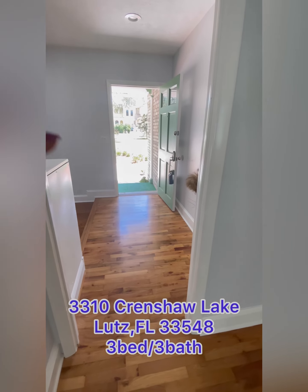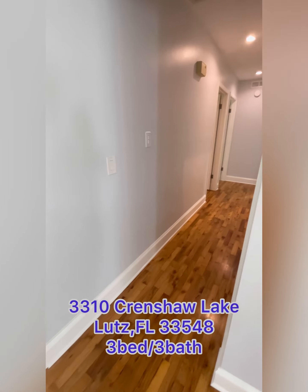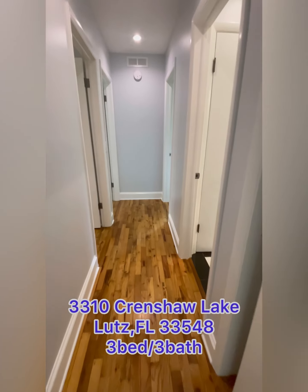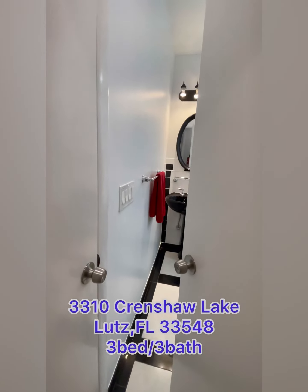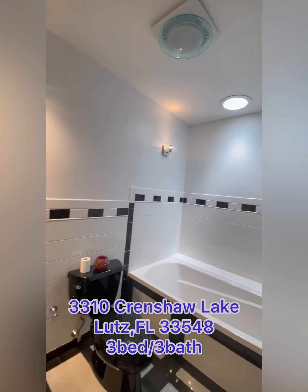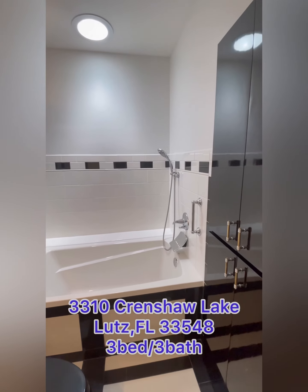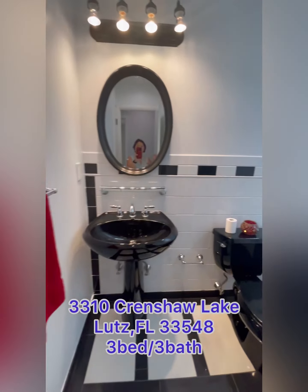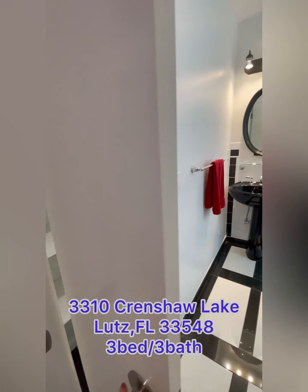Walking through the front door and turning to your left, here is the hallway down to the three bedrooms and two baths. Here is the second bathroom — beautiful and bright, with a little skylight, plenty of space, and plenty of storage space as well. There's also another linen closet right here in the hallway.